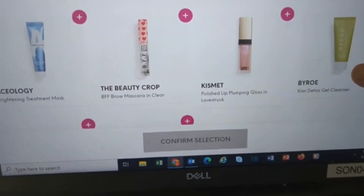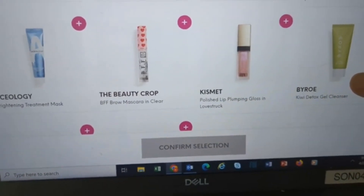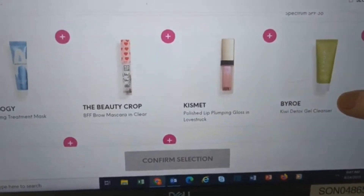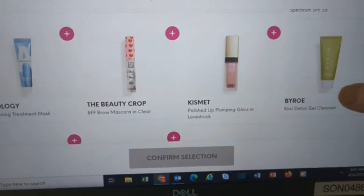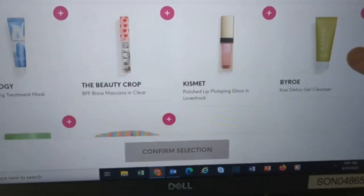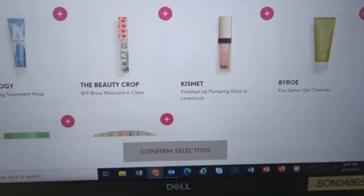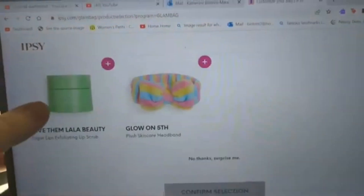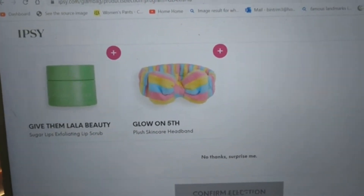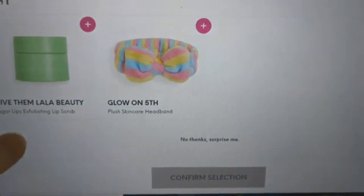The Aceology Brightening Treatment Mask. The Beauty Crop BFF Brow Mascara in Clear — this girl needs some color, her brows are almost non-existent. The Kismet Polished Lip Plumping Gloss in Love Struck — she might love that with the pink and gold shimmer. The Biro Kiwi Detox Gel Cleanser — she loves a good cleanser. And the Give Them Lala Beauty Sugar Lips Exploding Lip Scrub.